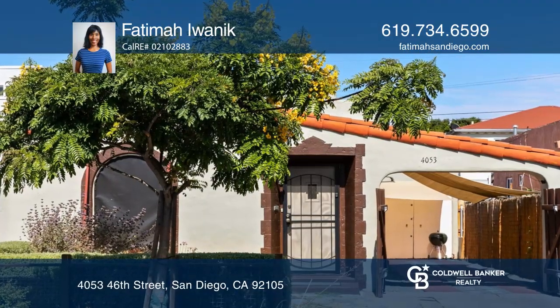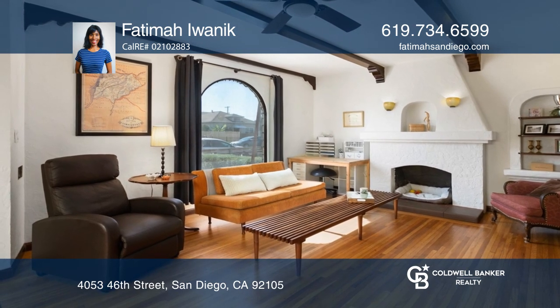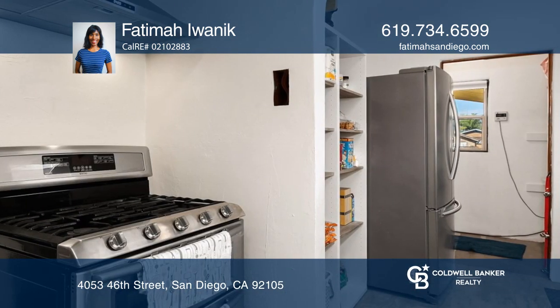In the heart of City Heights is this lovely Spanish charmer. Enjoy original built-ins, a fireplace, a coped ceiling in the dining area, and archways throughout. Relax in the living room with a lovely picturesque window.